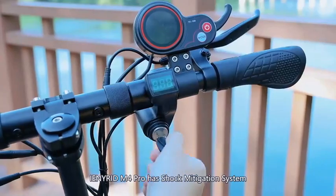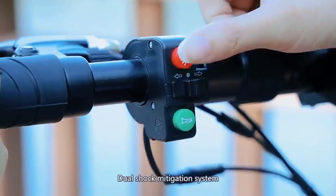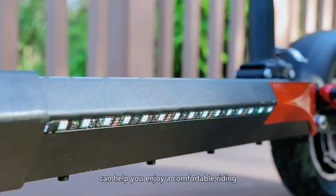The Enronim 4 Pro dual shock mitigation system can help you enjoy a comfortable riding experience.